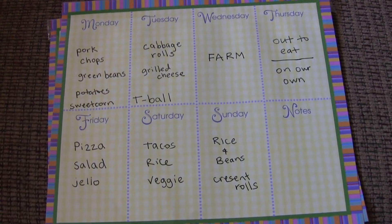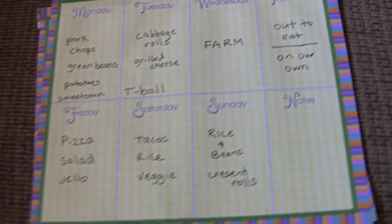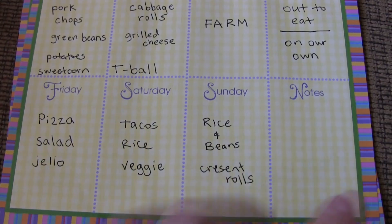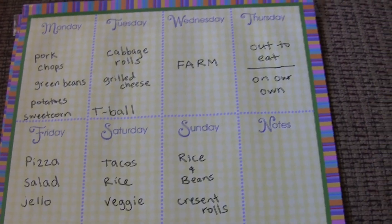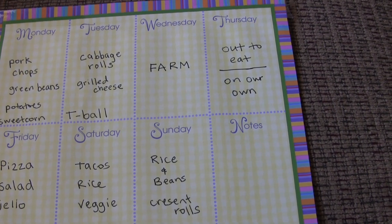So this was kind of a not-so-good week as far as meal plans go. All the stuff I didn't make — cabbage rolls, pizza, rice and beans — that all gets put on the following week's plan. So that is that. Thank you for watching, hope you enjoyed, let me know in the comments below. Bye!